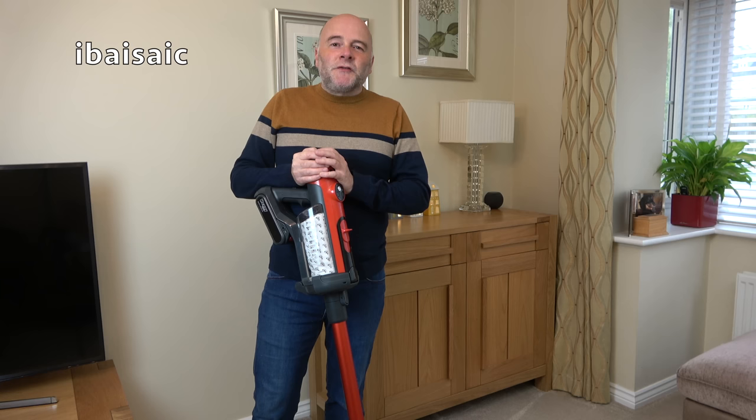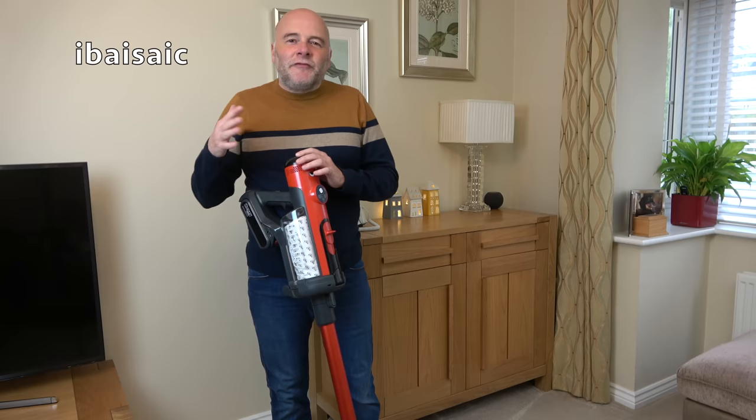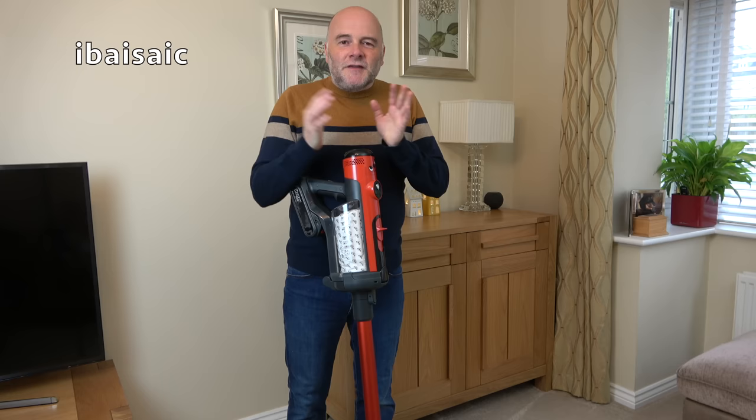Hello everyone. I've been using Henry Quick as my vacuum of the month for almost three weeks now and I haven't even looked inside the dust bag. We'll get that pleasure on the 1st of November when I give you my full verdict on Henry Quick. We'll see how much dirt he's picked up for the month of October and I'll be introducing November's vacuum of the month.